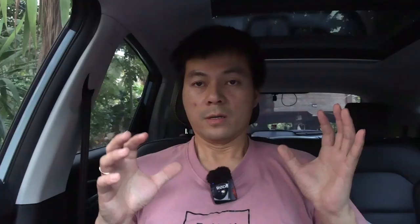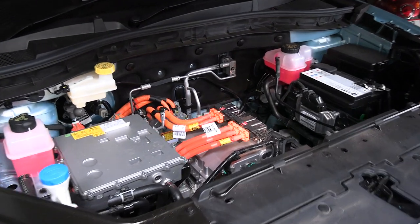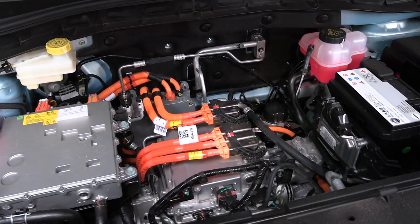Another thing is that in fossil cars, you have a big engine and gearbox in the front. When you crash, it can happen that parts of the engine and gearbox intrude into the passenger cabin and cause damage. Whereas in EVs, you don't have that — you have just a small motor and some junction box.